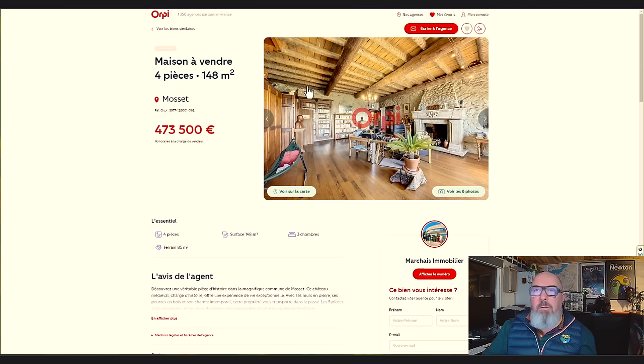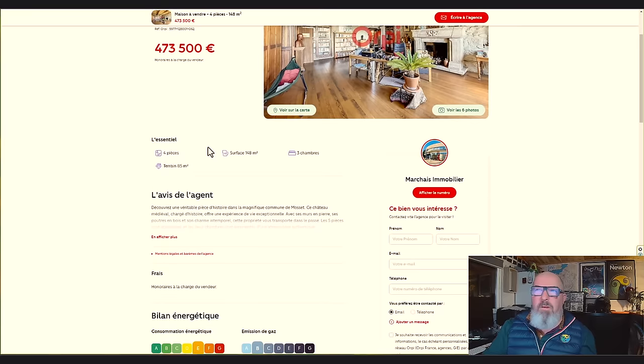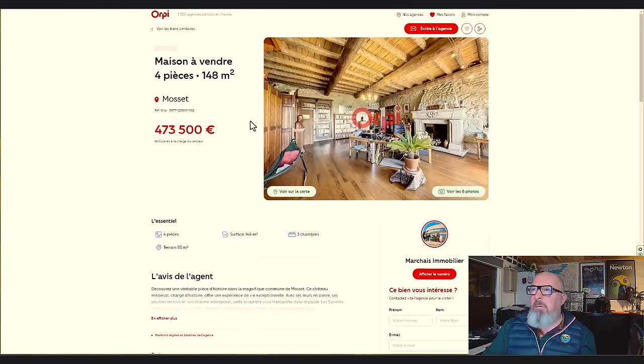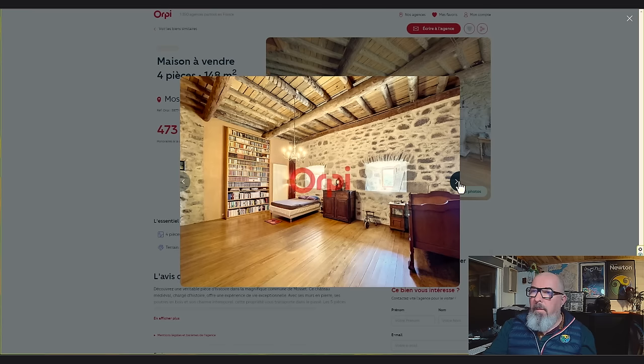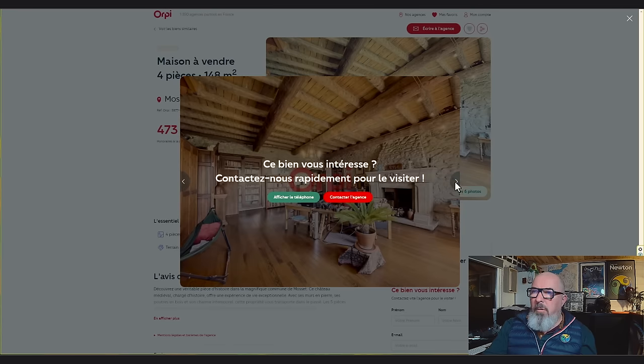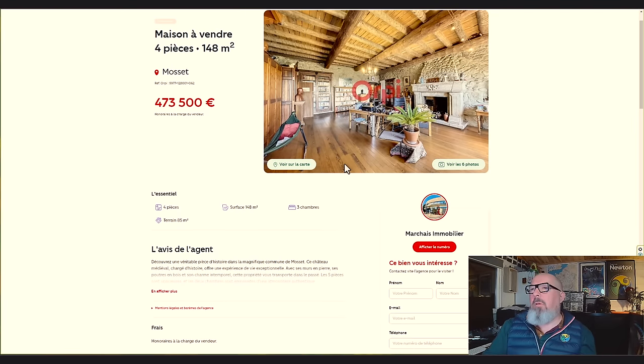This next one is on the market at €473,000. There are three bedrooms, 148 square metres, four rooms, and — something sounds weird — only 85 square metres of land, which includes the building. All very clean and tidy inside, but the fact that it has 85 square metres of land with all these rooms makes me think it's not really a chateau — it's more of a tower. I think that agency is cheating a bit, if you ask me.